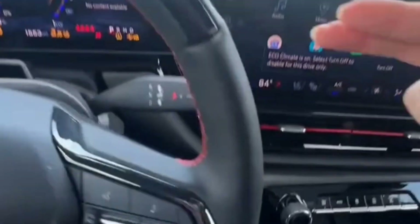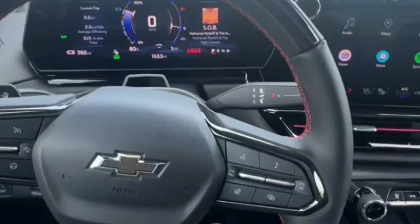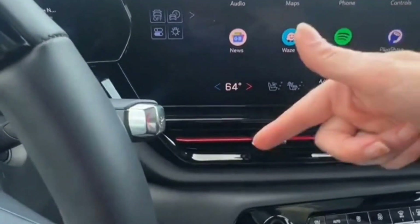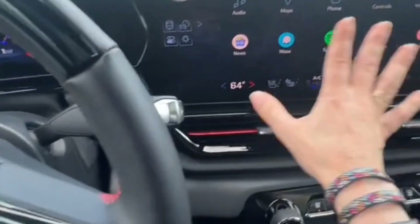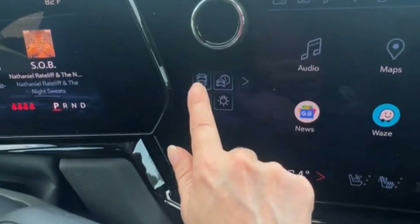The Silverado EV's cab is generally the same size as its gas-burning counterpart, with a slight decrease in rear headroom and increase in rear legroom. Chevy reps say a shade will be available as an accessory. Like many new Chevys, the RST has a 17.7-inch center touchscreen that responds fluidly and quickly to inputs.